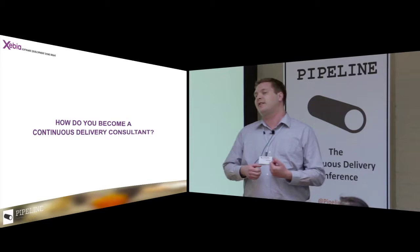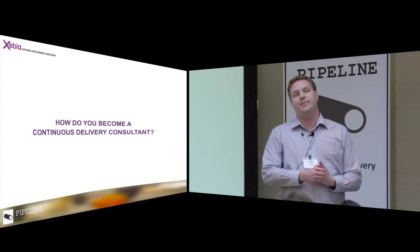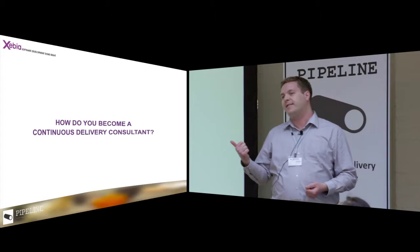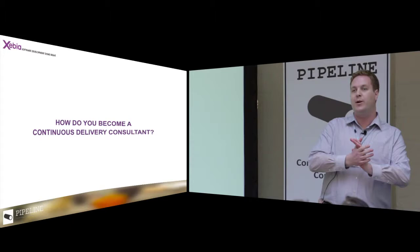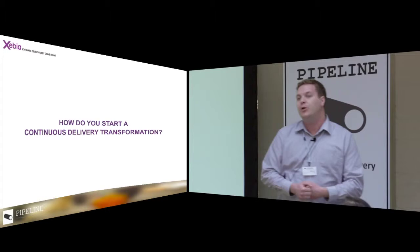So how do you become a continuous delivery consultant? I used to consider myself a software architect, and before that a Java developer mostly in internet technologies. Then one day my employer had a new assignment for two people: one software architect and one continuous delivery consultant. I said great, I'm going to work together with a continuous delivery consultant. Then they said — well, yeah, about that. So I was the continuous delivery consultant.